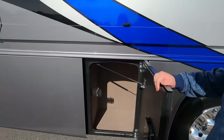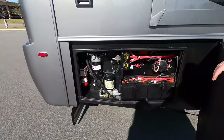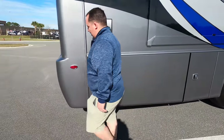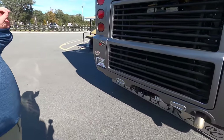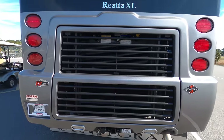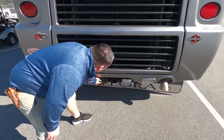Over here we've got more storage, and on the other side just your batteries and some electrical components. Nice big doors. Coming around the back — no ladder, Matt. It is a one-piece fiberglass roof. The K2 chassis with 380 horsepower, your backup camera is right there, and you have a receiver hitch already integrated.